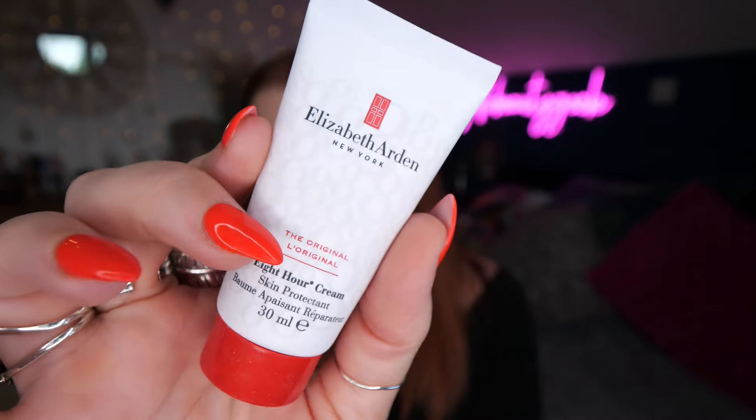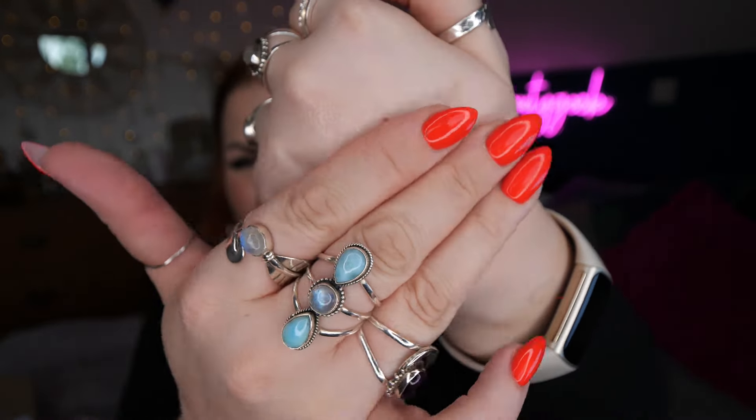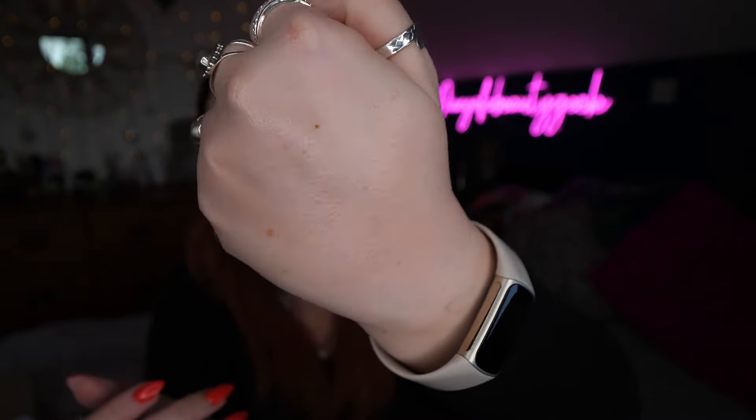Next up we've got Elizabeth Arden — this is the original Eight Hour Cream Skin Protectant, 30ml. It says to apply liberally as often as needed. It's a balm — your original multi-purpose balm — and it has a nice scent as well.